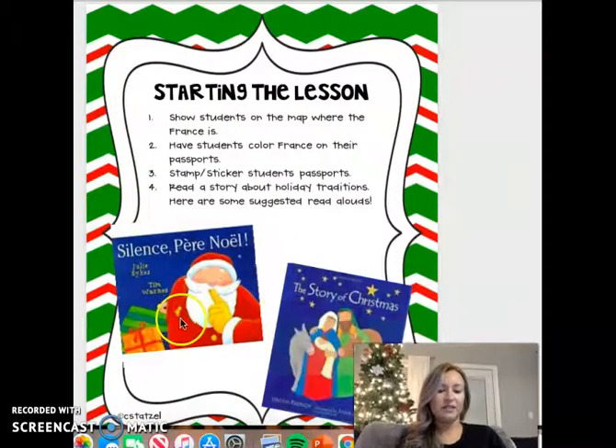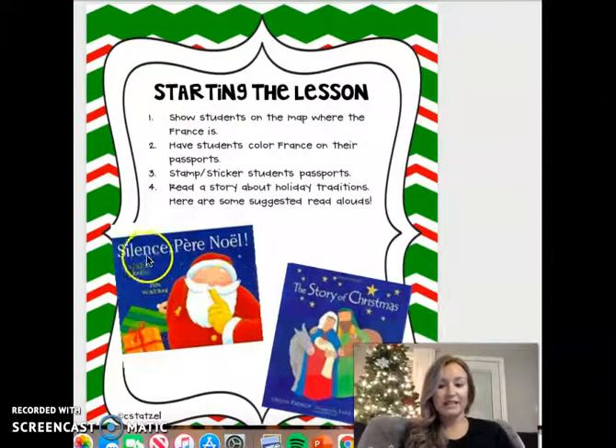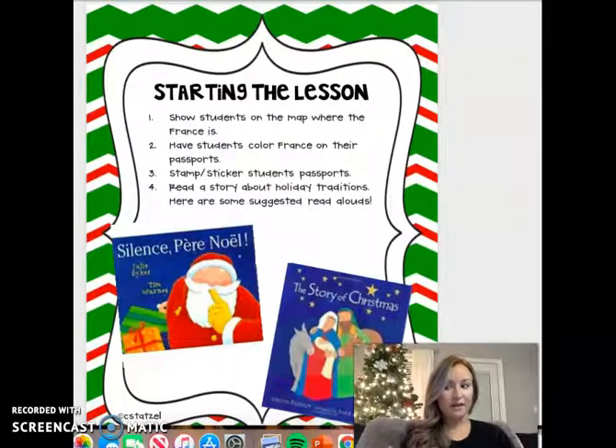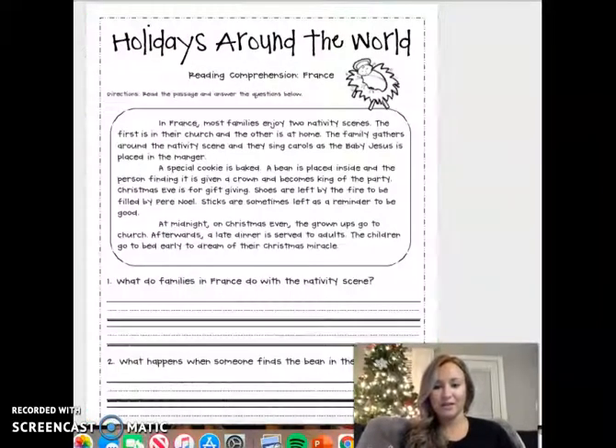Here are some books that will teach you more about Christmas in France. One is called Silence, Père Noël — Père Noël is what they call Santa Claus — and then the story of Christmas. There's also on the Google Slide, the Bitmoji Classroom that I made. If you click on that book, it's Madeline Christmas, and that will also tell you about a little girl in France and how she celebrates Christmas.